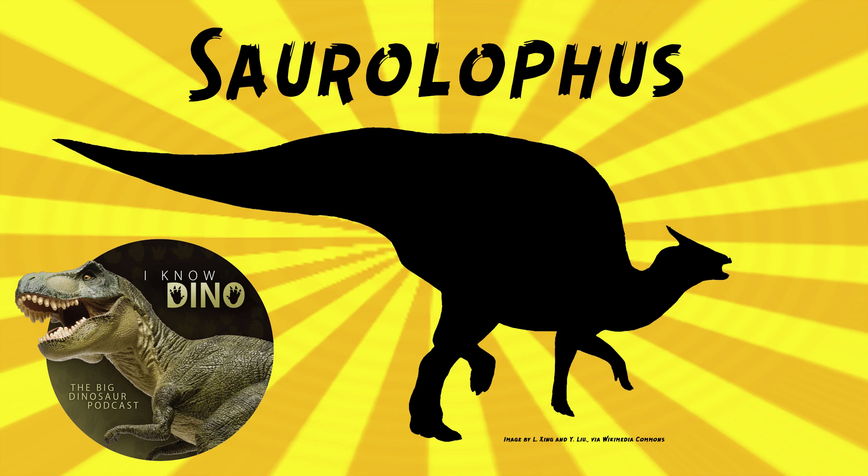The crest is mostly solid, but it had a hollow base where it attached to the skull. The crest is made of its nasal bones — the longest skull bones in Saurolophus are the nasal bones, also known as the premaxilla, which is sort of the top front of the beak. So it's almost like the beak growing all the way back over the back of the head.